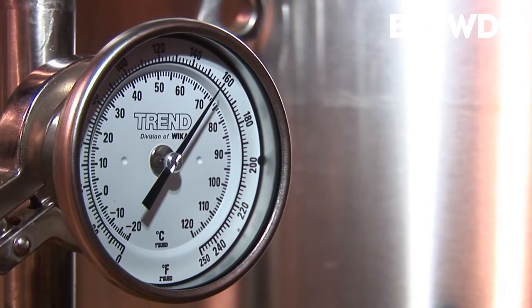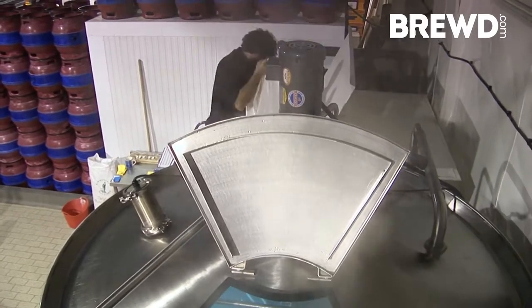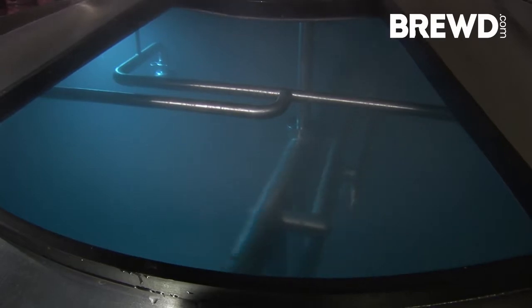The brew house that you've seen here has been designed to brew 15 barrels, 25 hectolitres at a time. The limiting factor we have at the moment is the number of fermenters that we can use. On average we're brewing two and a half times a week — two days one week, three days the following week — and we can brew 15 barrels at a time.